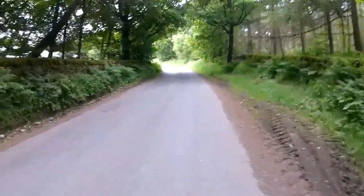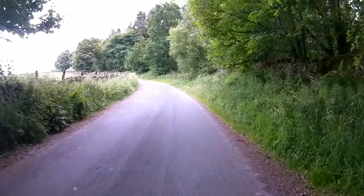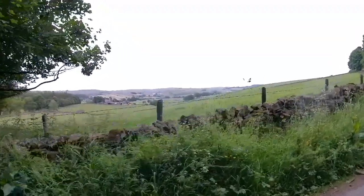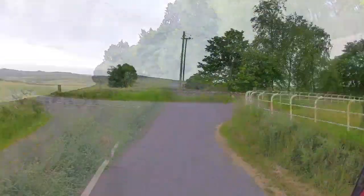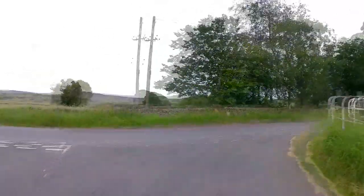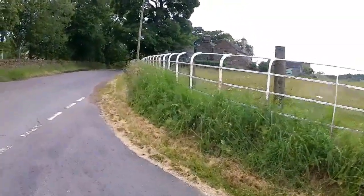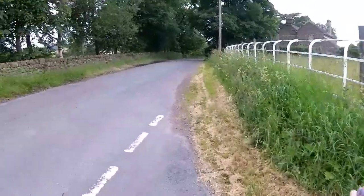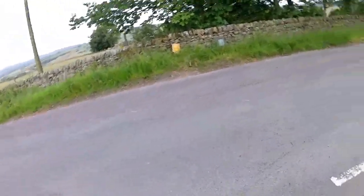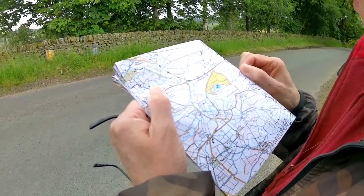We're going up this road now — it's a slightly different road, I don't know where this goes. Oh look, I can see the valley again — a different valley. We've come to a road junction and don't know where we're going yet. We can go right or left. Let's stand here and have a look at the map. I'll have to put my glasses on because I can't see.